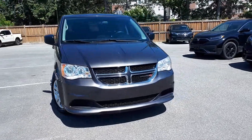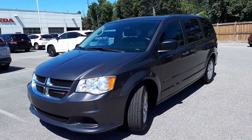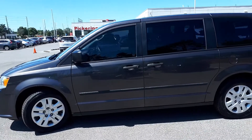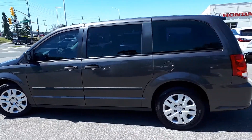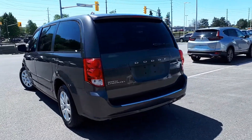Here at Pickering Honda, we have a pre-owned and DriveShield Certified 2015 Dodge Grand Caravan Canada Value Package, 3.6-liter V6 front-wheel drive minivan.